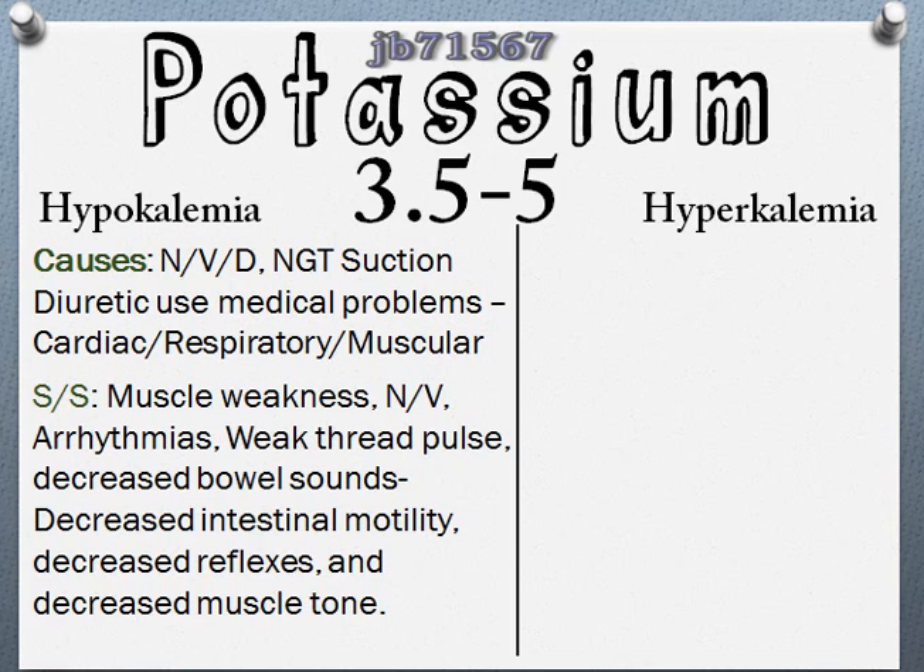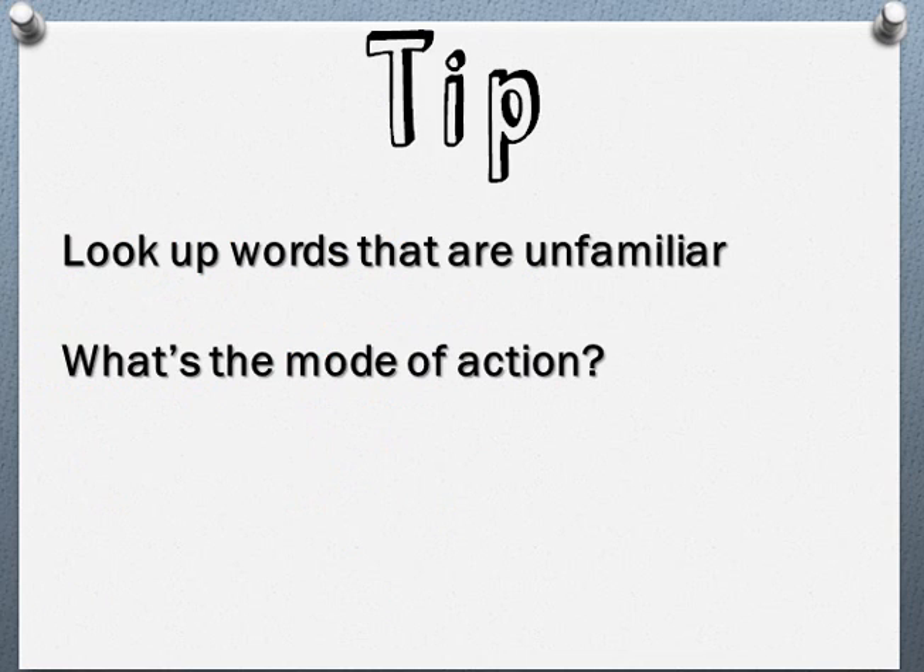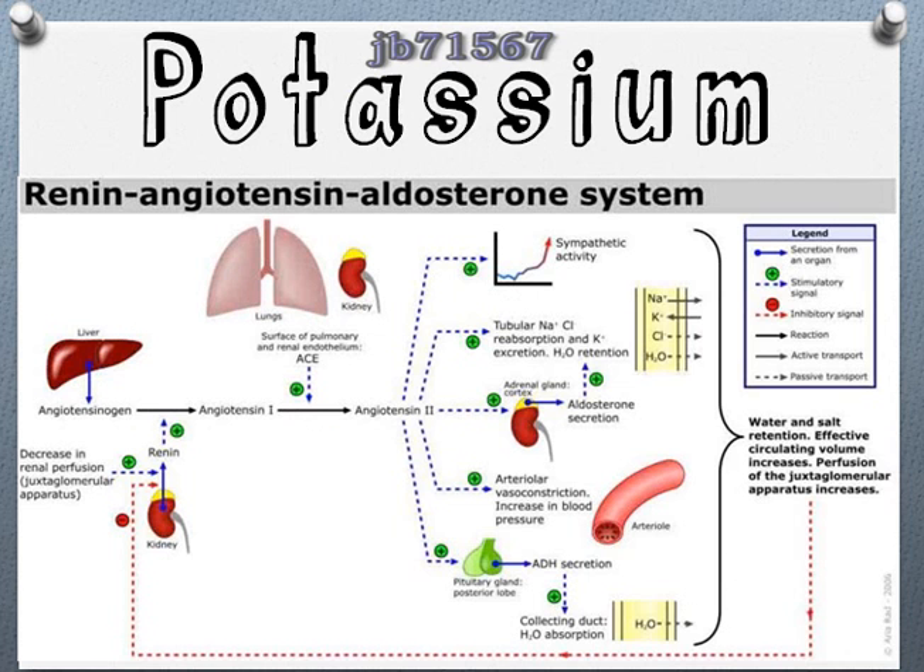Whenever you come across a word you're not familiar with, look it up — mainly the mode of action, why it's doing what it's doing. Potassium plays a role in the RAS system — the renin-angiotensin system, also called RAAS, the renin-angiotensin-aldosterone system. There is a direct relationship between low magnesium levels and low potassium levels: low magnesium levels stimulate the release of renin, which causes an increase in aldosterone and the excretion of potassium. Once you know the RAAS system, this will make better sense — it all flows together.